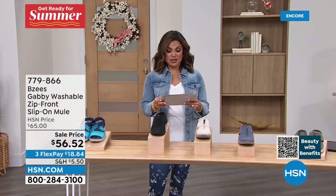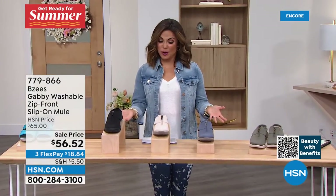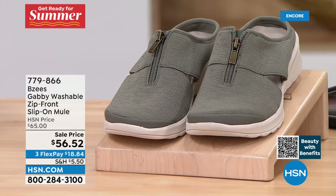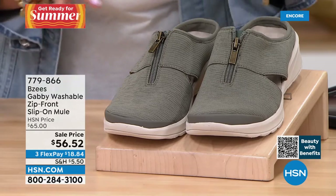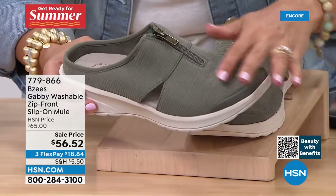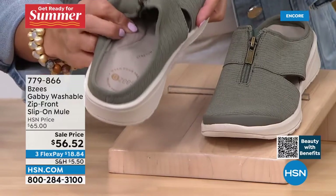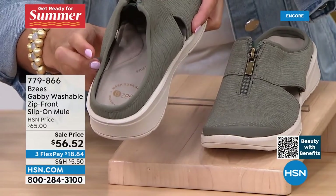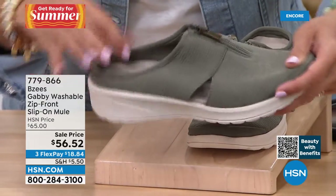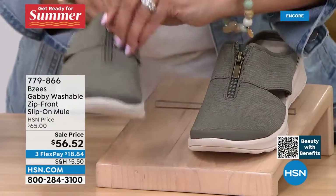Great summer price on that. Our last shoe of the hour is a slip-on mule — a great summer shoe for those who want great foot coverage. You slip your foot right in and look at that arch support — unbelievable. There's a nice deep heel cup on the back so it doesn't slip off. All of this is super stretchy material with a cute zipper detail. So much cushion built in.